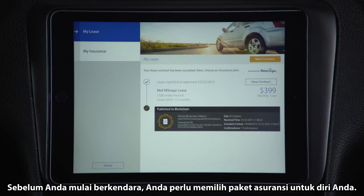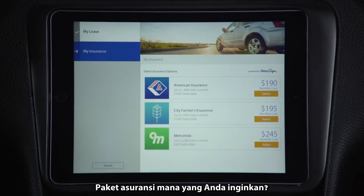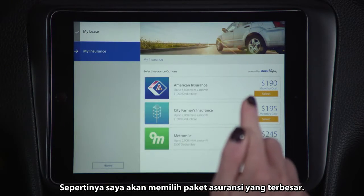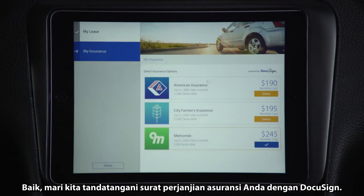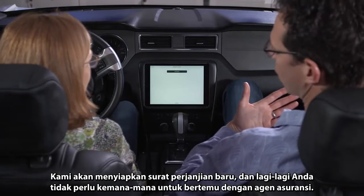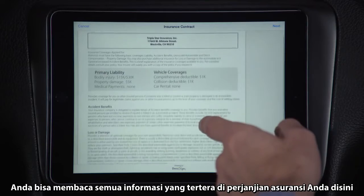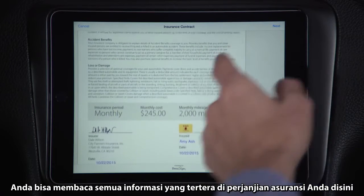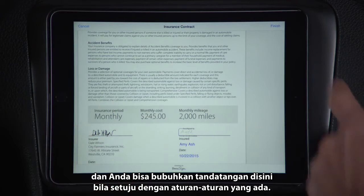Before you can drive, the next thing for you to do is go ahead and get insurance. Which one of these insurance policies would you like? I think I'm going to take the biggest policy. Let's DocuSign your insurance contract. We are now going to drop a contract — you didn't have to go out and find an insurance agency, we brought it right to you within the car. You can see all of the information about your insurance contract here, and we have your signature on file. Go ahead and sign if you're okay with this.